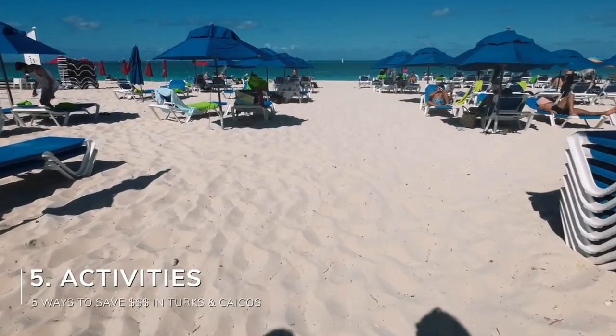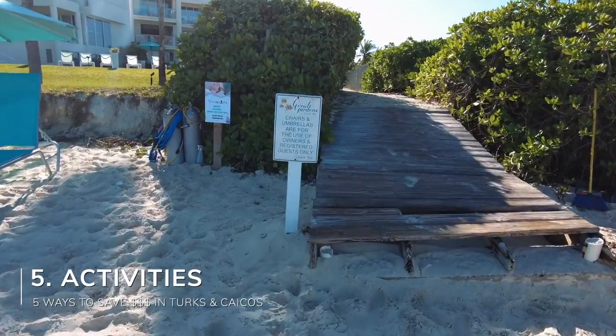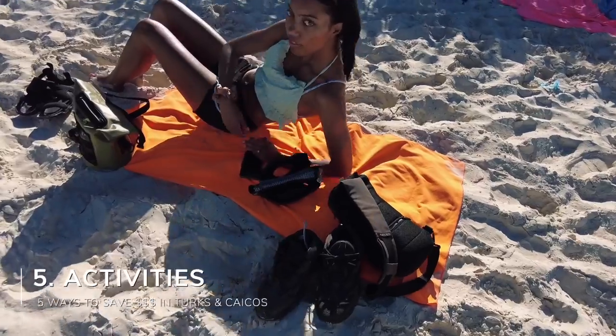Another way to save on transportation is if you're staying in Grace Bay — a lot of resorts have bikes included. So instead of paying $25 for a taxi on Grace Bay, you could just rent the bike and ride to everywhere you need to go. I would definitely check if your hotel at Grace Bay has bikes included. Also, even though the beaches are free to access, renting a chair or umbrella can be very expensive or reserved for hotel guests only. Instead, get a nice bucket hat and a beach towel and chill on the beach without it.